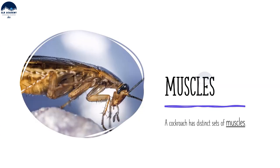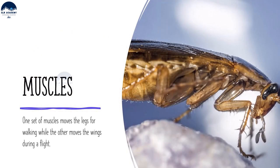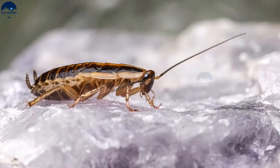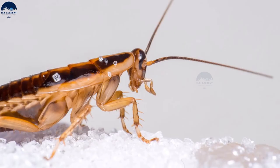A cockroach has distinct sets of muscles — one set moves the legs for walking, while the other moves the wings during flight. Though cockroaches have two pairs of wings, they can only fly short distances.